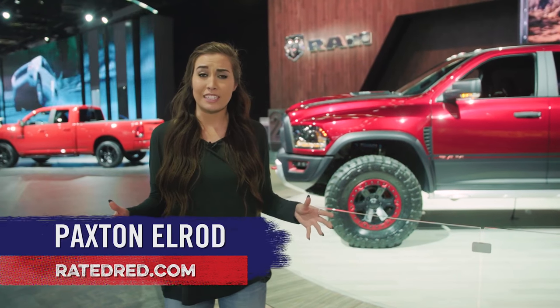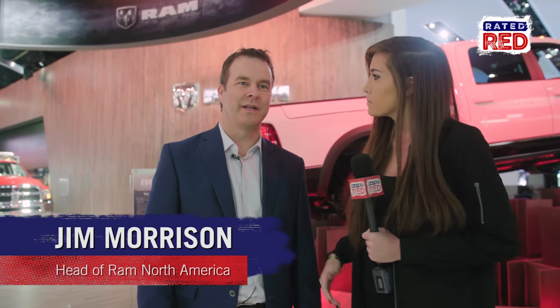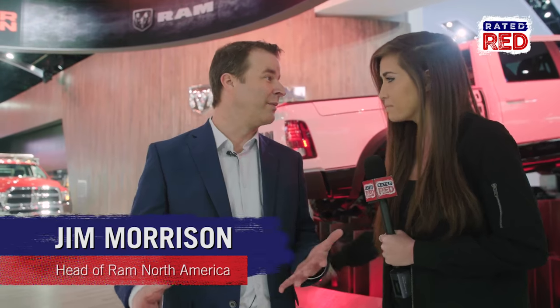Ram has some hot new looks coming in 2017 and Rated Red got to see all of them. There's a lot of things to take a look at here at the Detroit Auto Show for Ram — there's a lot going on.